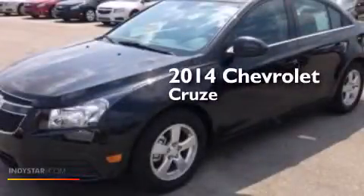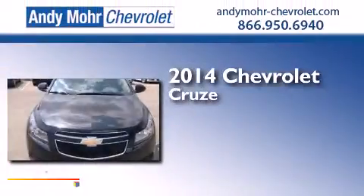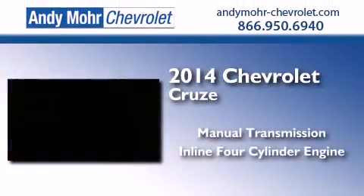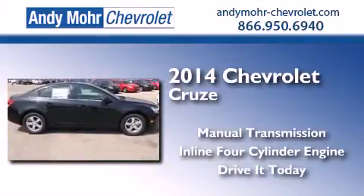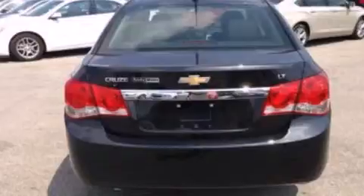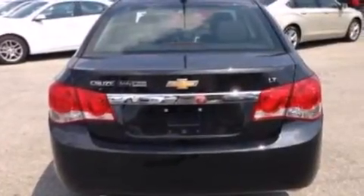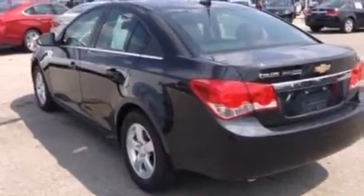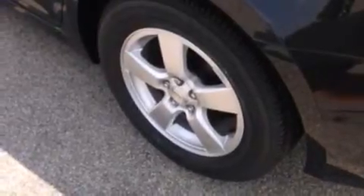This is a brand new 2014 Chevrolet Cruze. This car has a manual transmission and an inline four-cylinder engine. Its top features include XM satellite radio, an intercooled turbocharger, aluminum wheels, and traction control and stability control systems. The following features are also included.